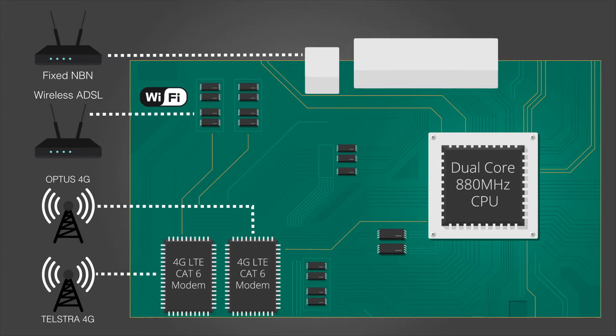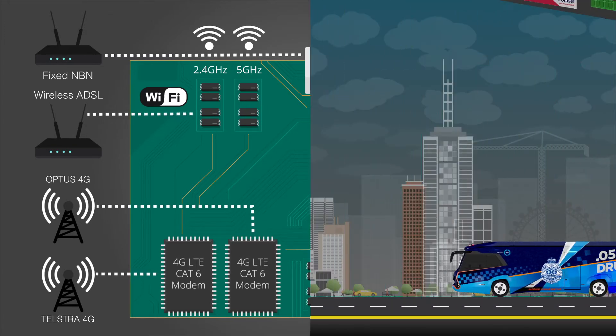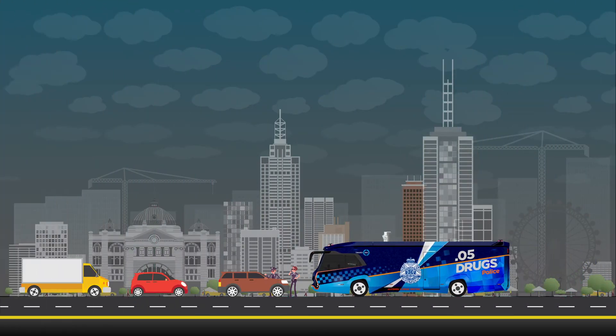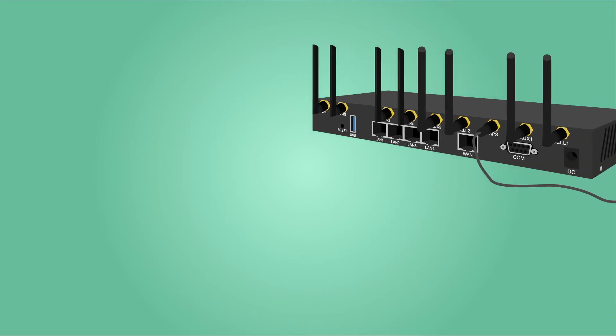With 4 gigabit Ethernet ports and concurrent 2.4 GHz and 5 GHz dual-band Wi-Fi, the CM770W6 provides a powerful and rapidly deployable internet solution to commercial customers and small to medium users. The CompSet CM770W6 is an innovative and feature-rich router.